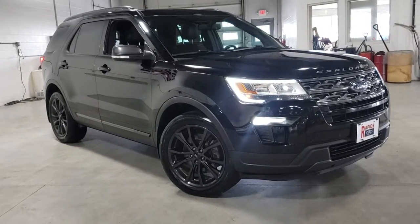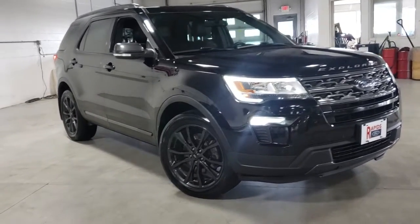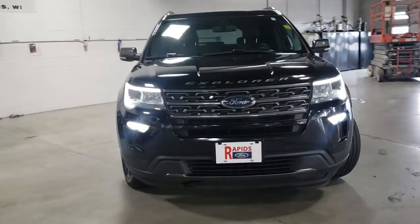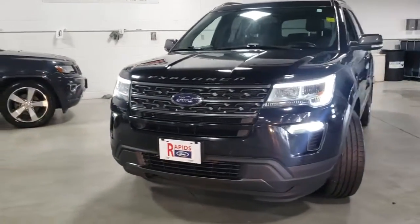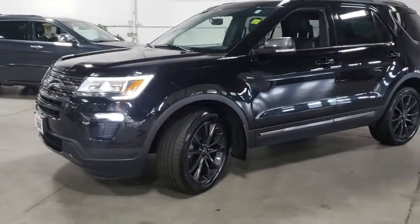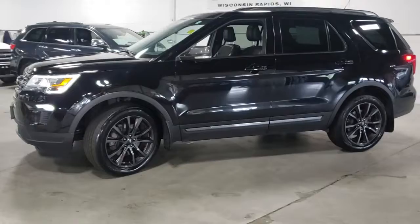Looking for your dream car? It could be the 2018 Ford Explorer. With less than 25,000 miles on the odometer, this vehicle stands out from the rest. Handsome and rugged, this Explorer delivers solid mid-size SUV versatility.